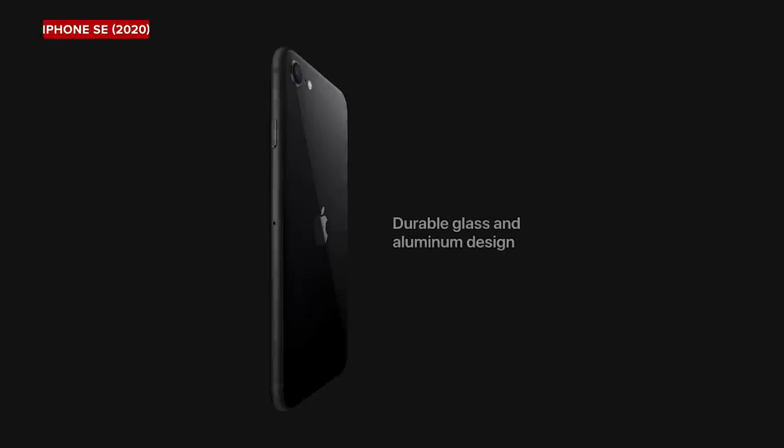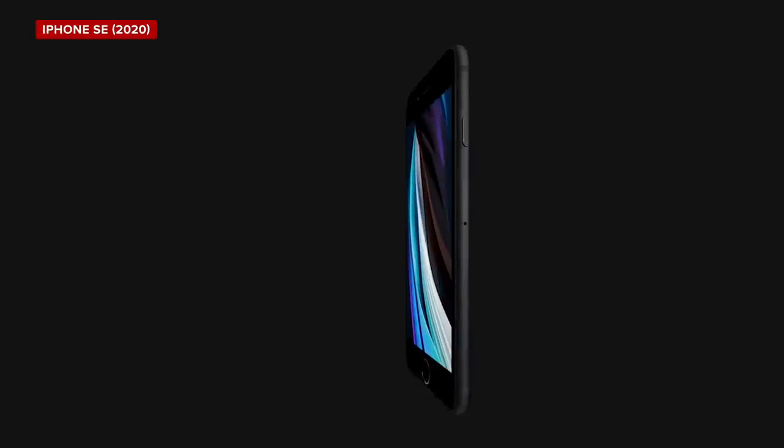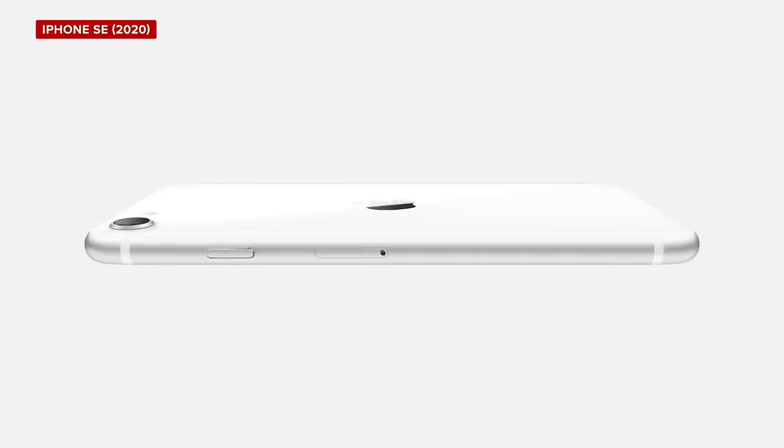Some people, including myself, were kind of hoping that Apple might bring back that form factor — the original iPhone SE, or maybe a variation of it. But they didn't. Instead, they used the 4.7-inch form factor from phones like the iPhone 6, 6S, 7, and iPhone 8. It's definitely thinner, but it's definitely taller and a little bit wider.